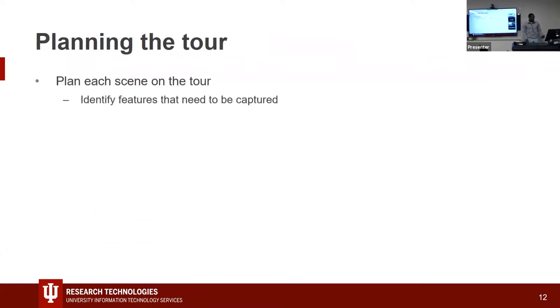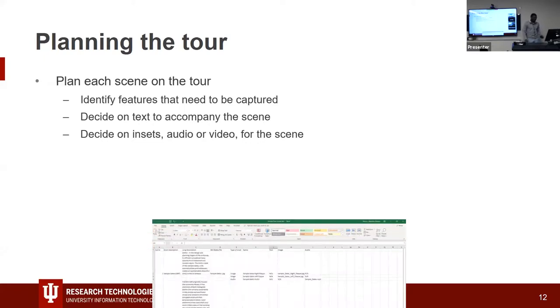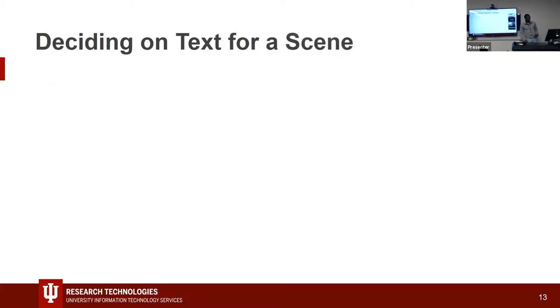When planning scenes, think about what insets, text, and descriptions you'll put in to convey your message. Every photo should have at least a title. It's really about creating a story. There's a difference between a tour and a gallery — a gallery is just a collection of photos, but a tour is telling something; it's more than a gallery.